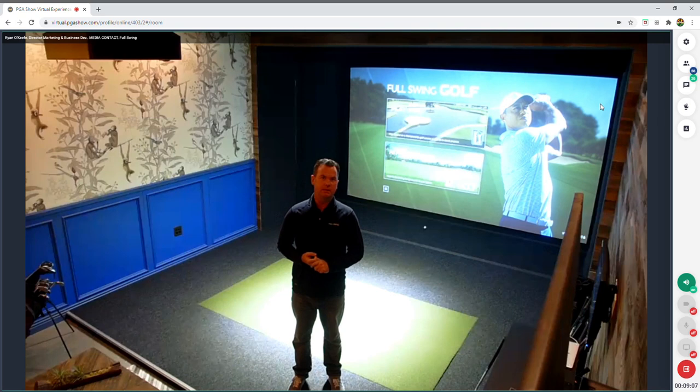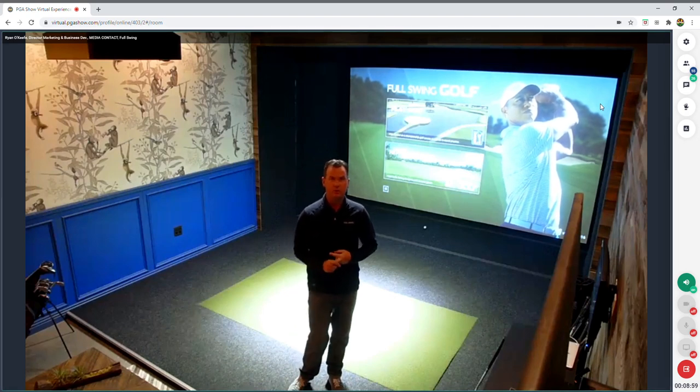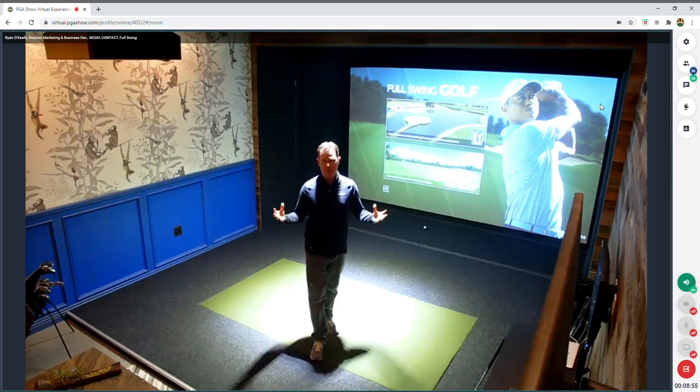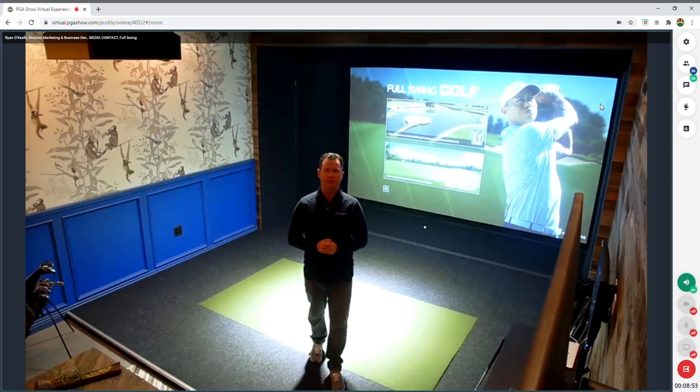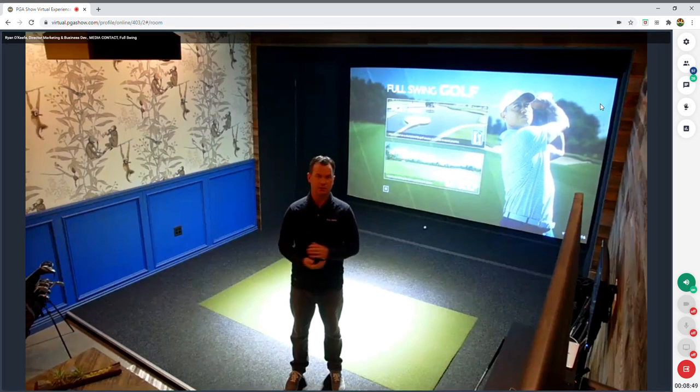We're proud to be the simulator recently installed at Pebble Beach's learning center — not only our Pro Series golf simulator but our virtual green as well — giving them the tools to provide the best experience for students and customers.